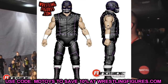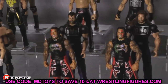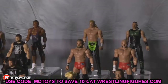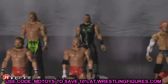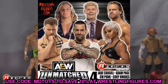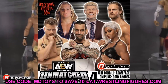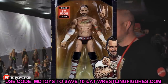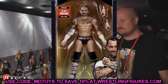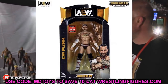Last but not least, we have the CM Punk Unmatched series AEW figure. Just to clarify: WWE Elites are elites with the ab crunch, and AEW Unrivaled/Unmatched figures are their equivalent. This CM Punk figure — can't wait to see how he poses around. He'll have double jointed arms, great accessories, insane posability, and he's over on MDT Live so it'll be really interesting to use him.